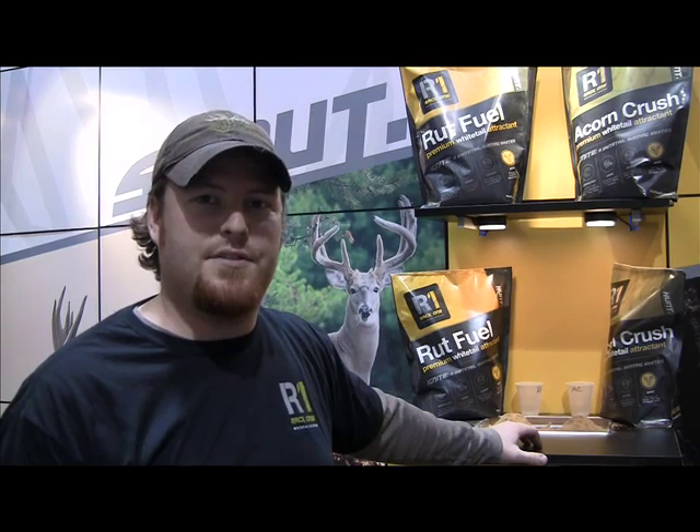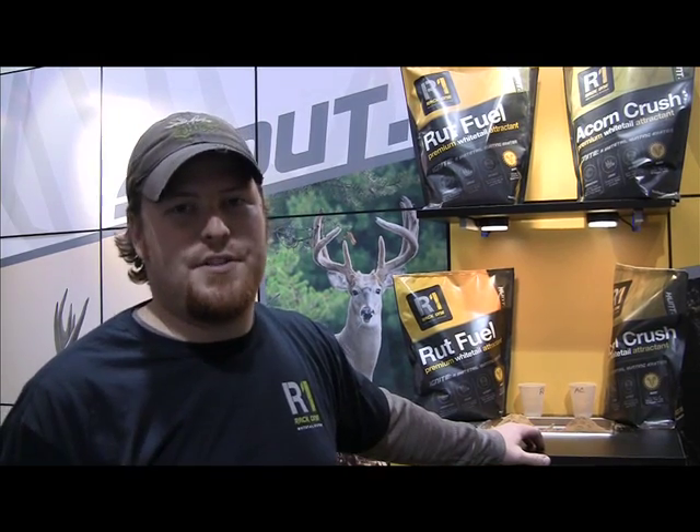When it comes time for those does to go through their pregnancy after rut, if their bodies are being conditioned and they're in good health, they're more likely to survive the pregnancy, give birth to twins, and lactate better so that the fawns survive — thus increasing your herd numbers, increasing buck numbers, and increasing your chances for success.